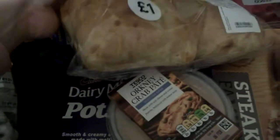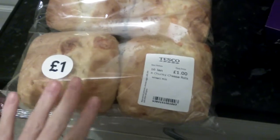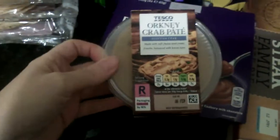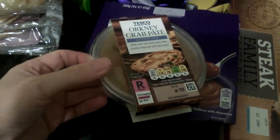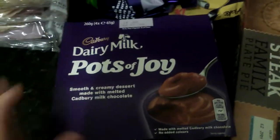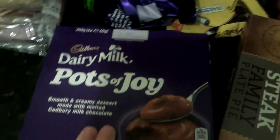I picked up some of these chunky cheese balls — these are for my dad. Then I got some crab paste and then I picked up some of these pots of joy.